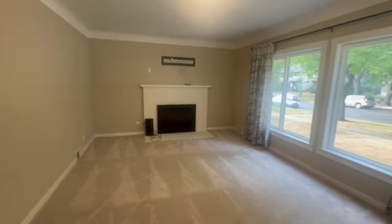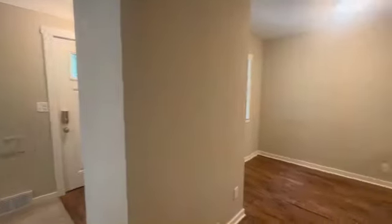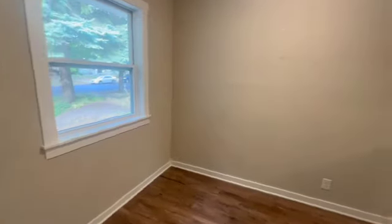You'll notice the huge windows out front too. It feels great and lets in a ton of natural light. And then right on into our dining room and kitchen.